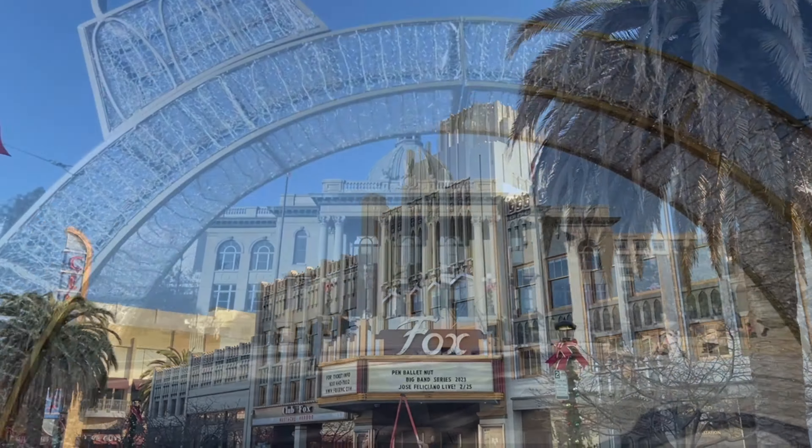San Mateo County, San Francisco Peninsula — come join us. Our first stop is the Redwood City downtown, which has a beautiful history museum.